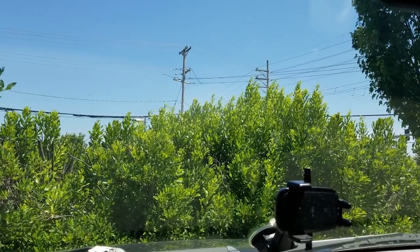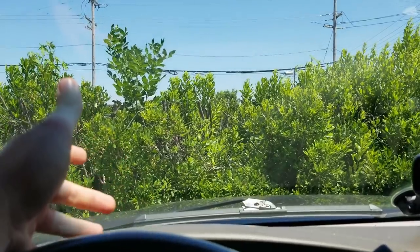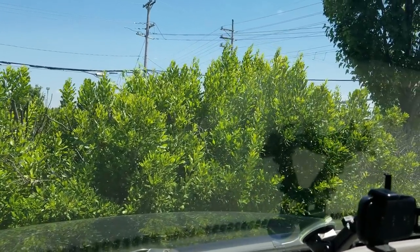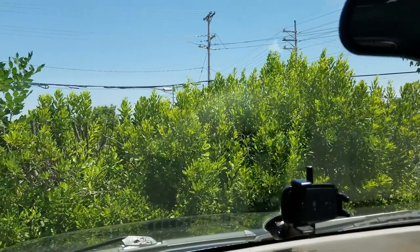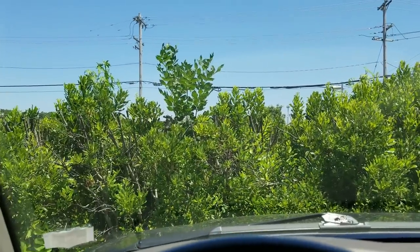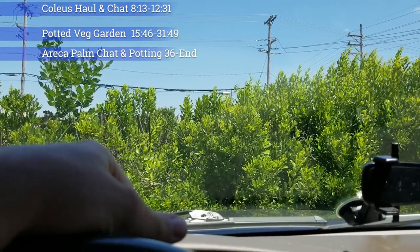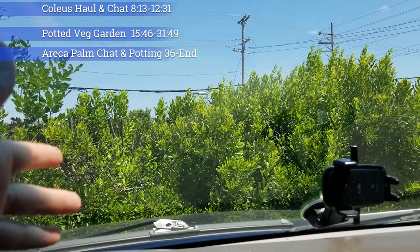I love wax myrtles. What's up, garden friends? Jeff here. How's everybody doing? Starting off a new week, new things. Just pulled up to the Walgreens. I need to get some Epsom salt for some fertilizing stuff I'm doing, and just admiring the shrubs. These aren't actually wax myrtles.